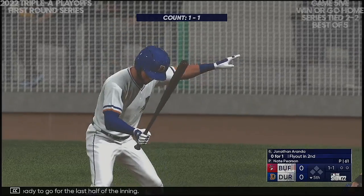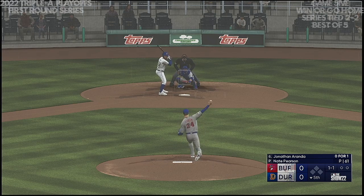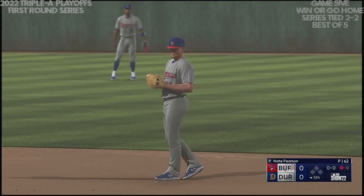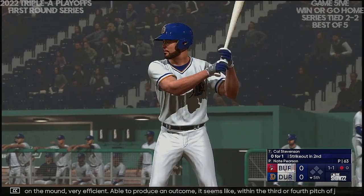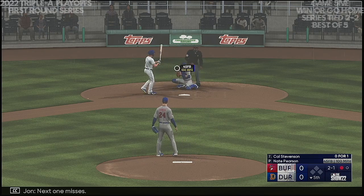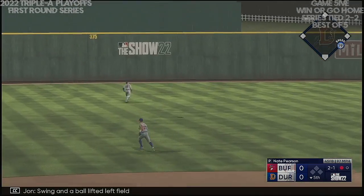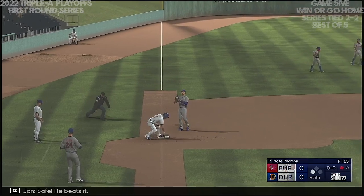Ready to go for the last half of the inning. Number 62 — slow roller to first, that's the first out in the bottom of the fifth. Now batting number four — on the mound, very efficient, able to produce an outcome within the third or fourth pitch of just about every at-bat. Next one misses — ball two. Swing and a ball lifted left field — that's down, one hops off the wall. Groshans relay to third — safe! He beats it.